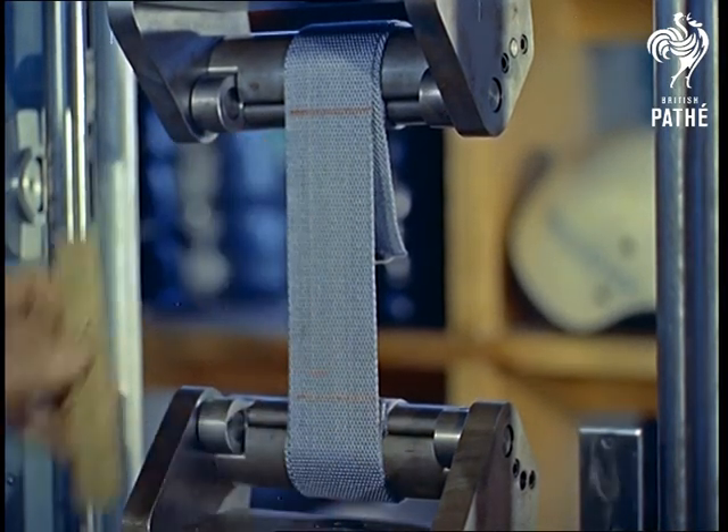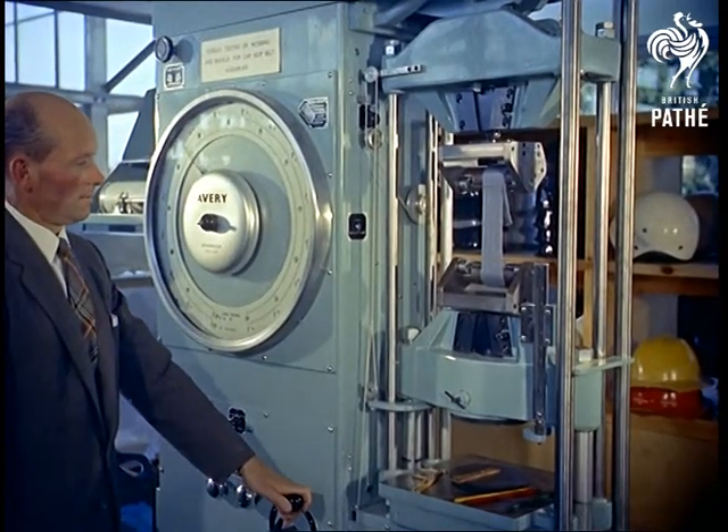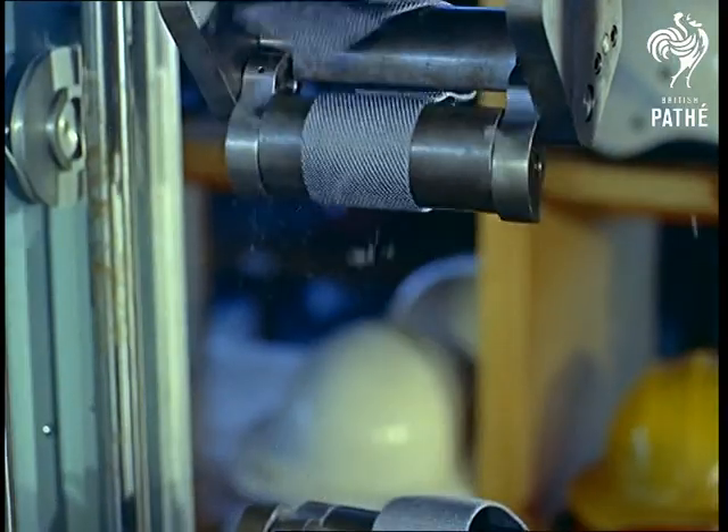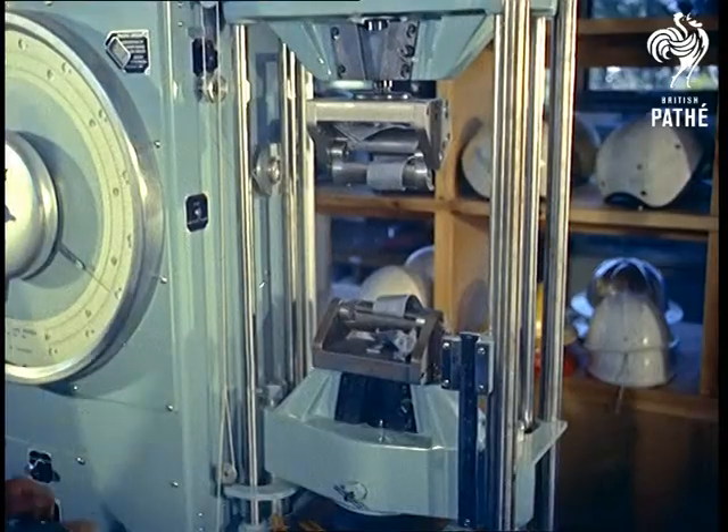Finally, for the manufacturer's benefit, the test is carried through to destruction point, with an average belt snapping at a strain of 5,600 pounds — a safety margin of almost 100%.